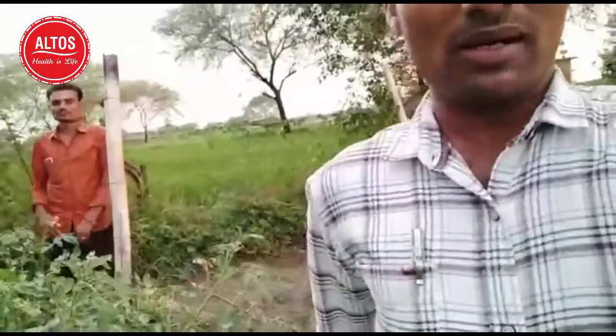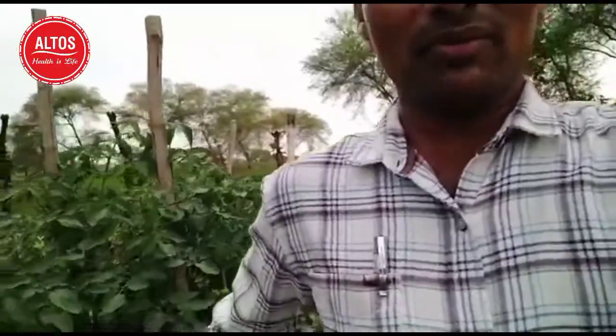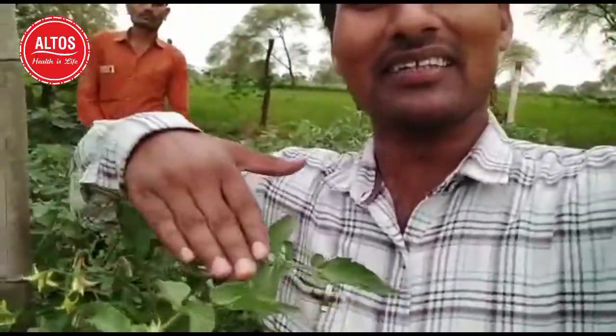I would like to show you the size of the tomato — there is also a good size. And the height of it, I would like to show you that it is about three to four feet.